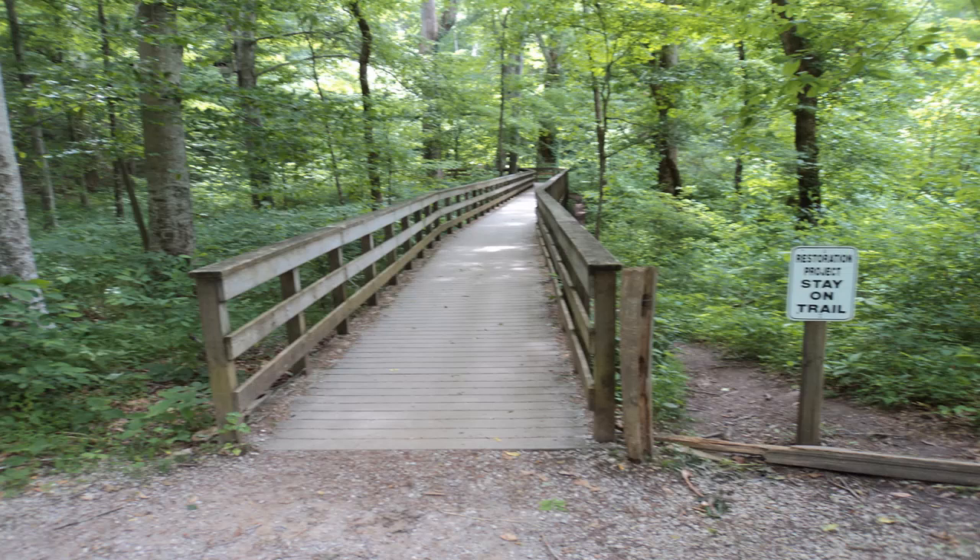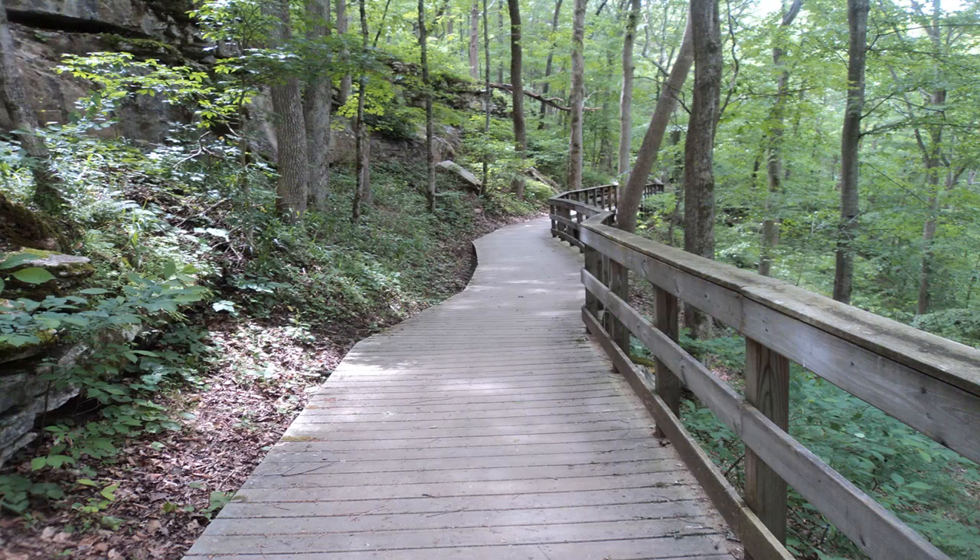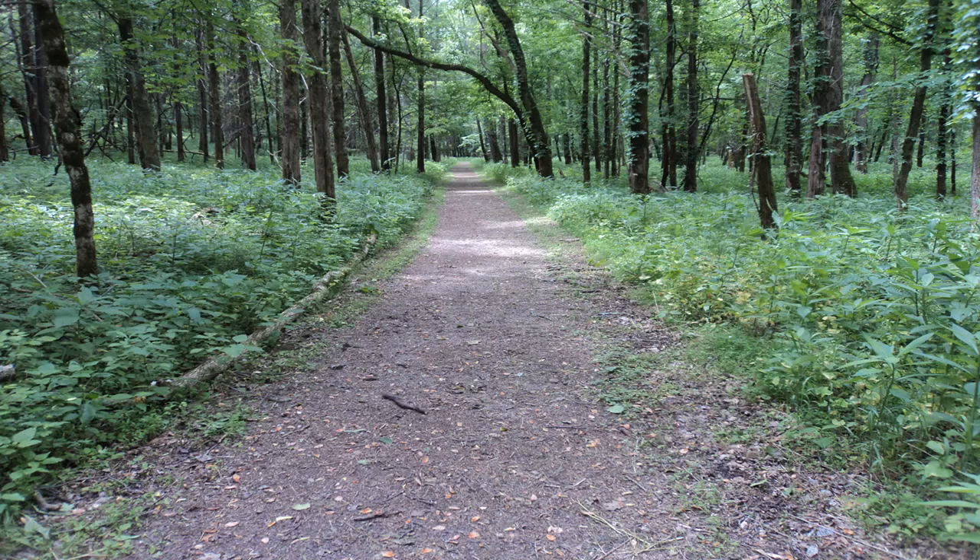Next, turn left to begin the Echo River Spring Trail, which goes up and over River Styx Spring as it heads towards its namesake Echo River Spring. This trail takes you through the Green River's floodplain, and so the environment is damp and the greenery dense.